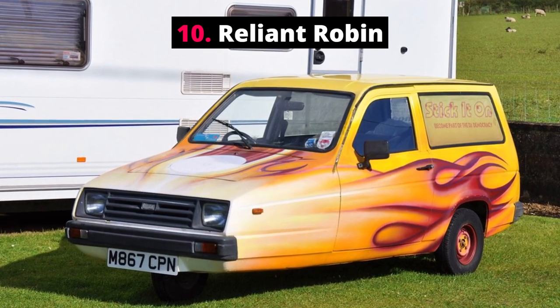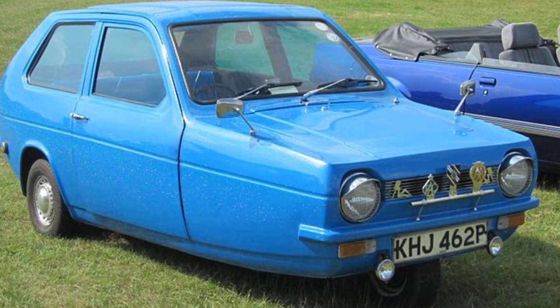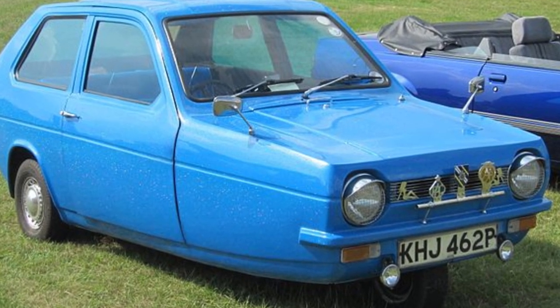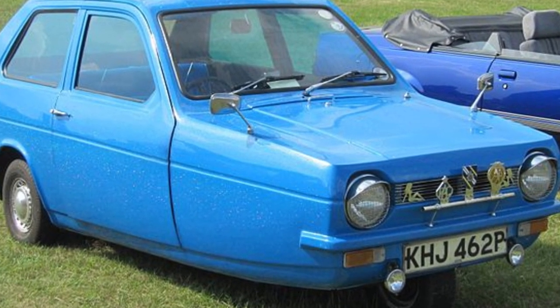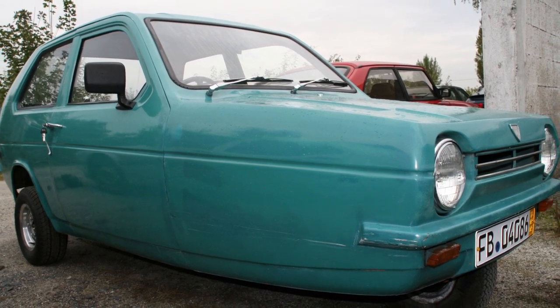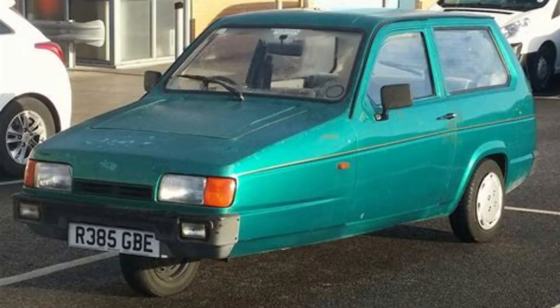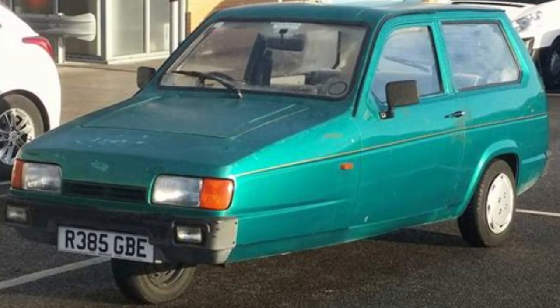Number 10: Reliant Robin. Most cars have four wheels. The Reliant Robin bucks this trend, having only three wheels — two at the back and one at the front. This car was the second most popular fiberglass car in history, and Reliant was the second biggest UK-owned car manufacturer for a period of time.